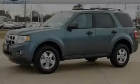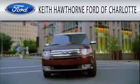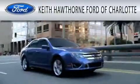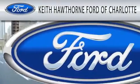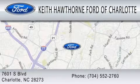Stop by today and test drive this vehicle for yourself. Keith Hawthorne Ford of Charlotte is dedicated to doing everything possible to ensure that the experience you have selecting your next vehicle is as pleasant as possible. We are located at 7601 South Boulevard in Charlotte.